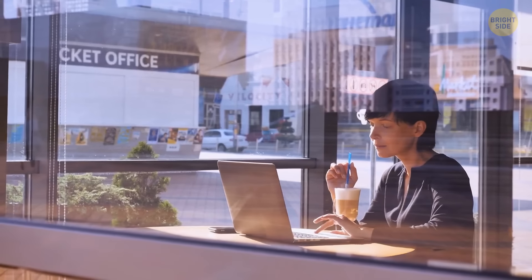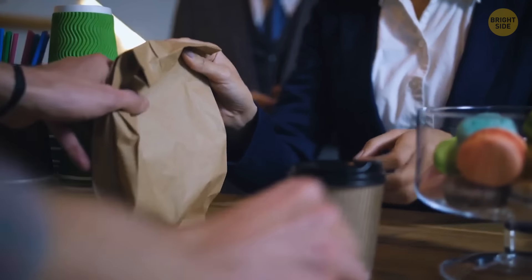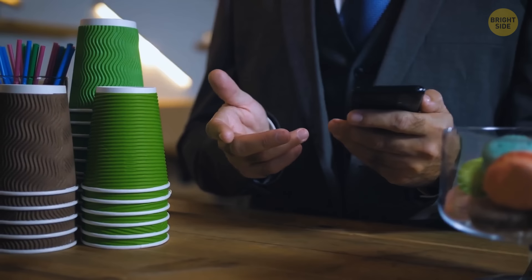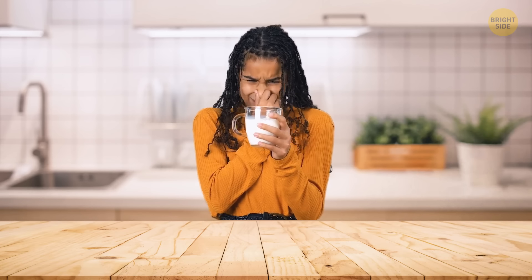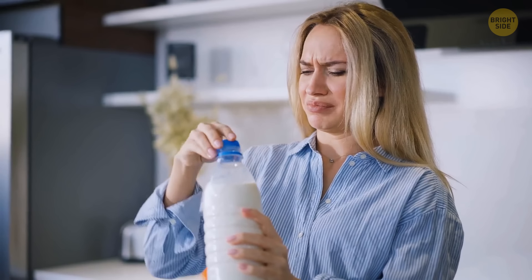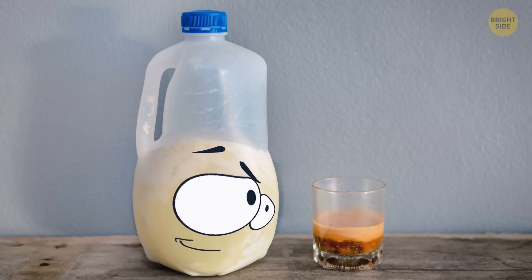Disposable coffee cups all have the same special shape regardless of brand — the top is always wider to accommodate your nose while drinking, and the bottom is narrower so anyone can hold it easily. This width difference also allows the cups to stack. Spoiled milk emits gases, and a classic plastic milk jug has a concave shape on one side — when gases expand inside, that concave shape curves out. If you freeze milk, the jug will also expand as the milk solidifies.